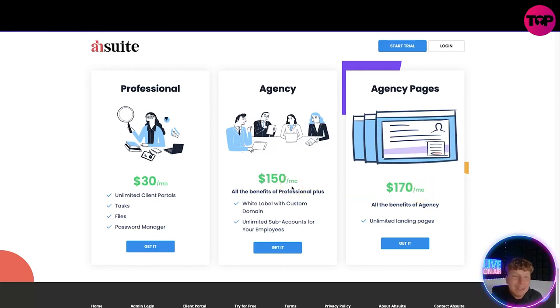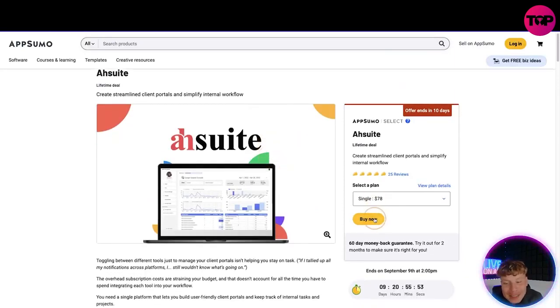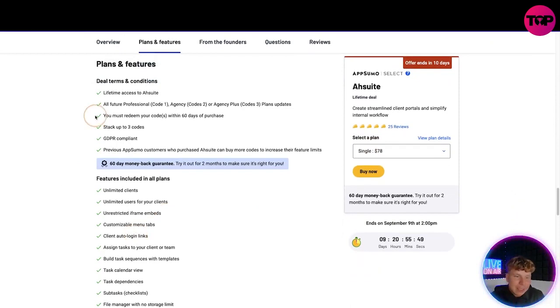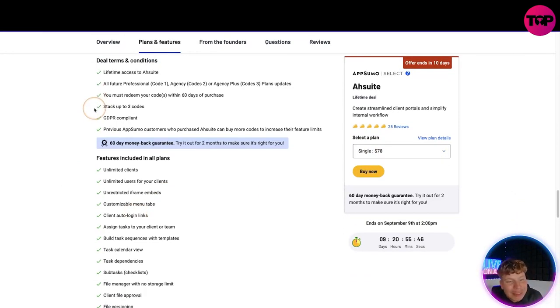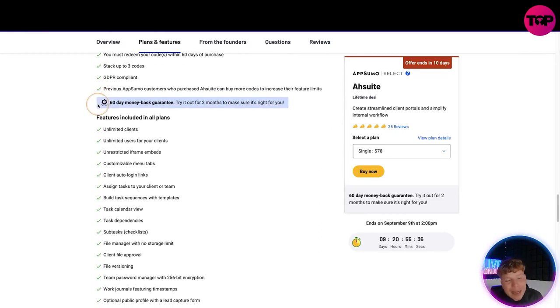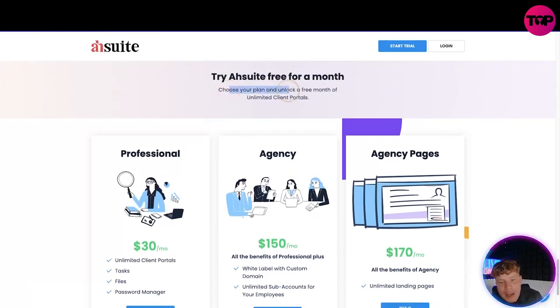When you click the link, you land on the AppSumo deal page. You get lifetime access to ASH Sweet with future professional plan updates. You must redeem codes within 60 days of purchase. You can stack up to three codes. It's GDPR compliant, existing AppSumo customers can get involved, and there's a 60-day money-back guarantee.